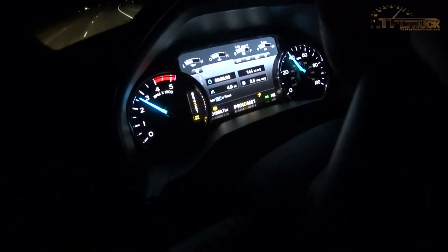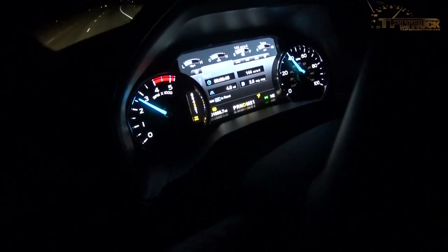The F-450 is the big brother — it only comes one way: crew cab, four-wheel drive, long bed. The F-350 has a few more configurations: regular cab, super cab, and extended cab. All three cab sizes are bigger now, because from the A-pillar to the C-pillar they're shared with the F-150. Ford has one plant that can make all the cabs — they all use aluminum.